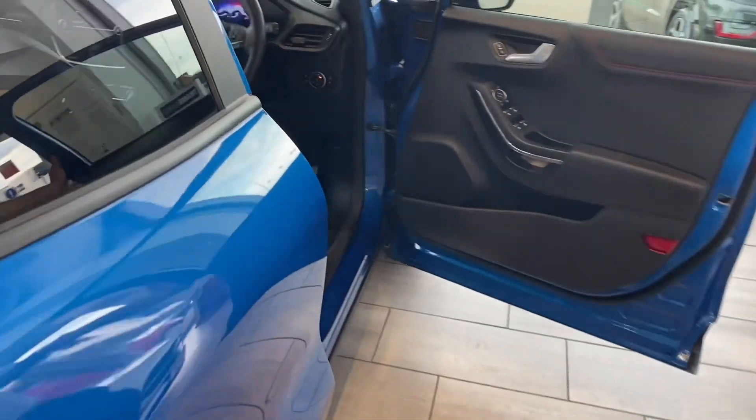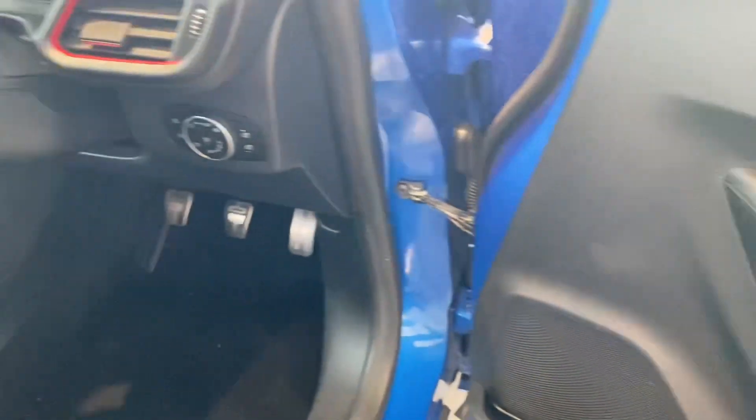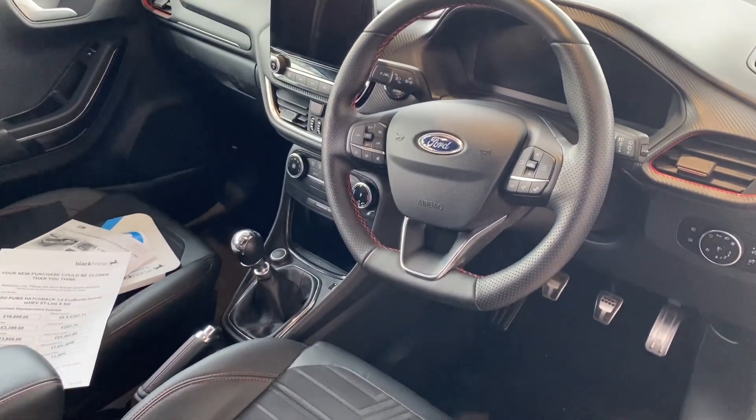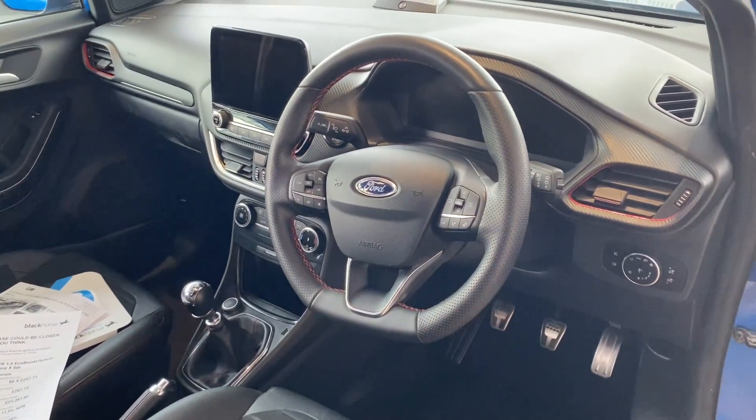We'll look inside the car. You've got folding mirrors, electric windows at the front and back, Apple CarPlay, Android Auto for a compatible phone, built-in sat-nav, climate control, auto lights, cruise control, Bluetooth, and hands-free as well.